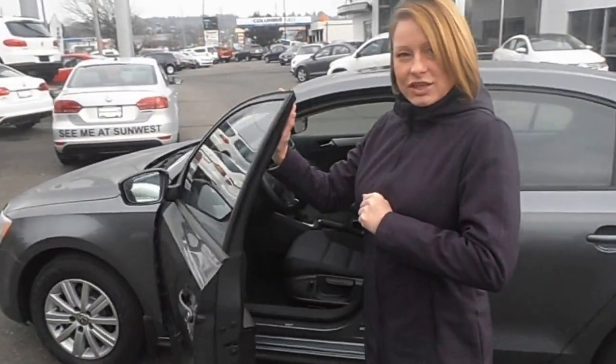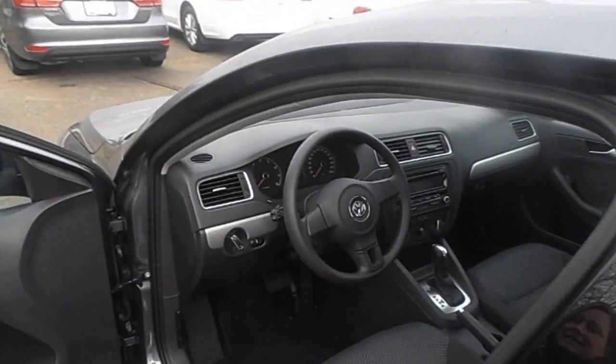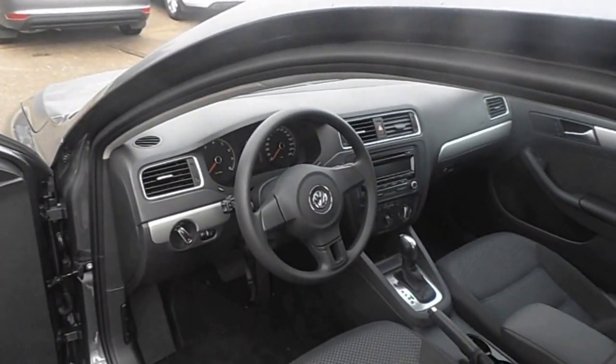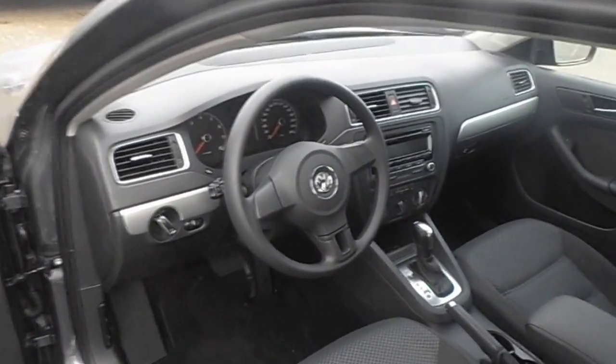If you come around and take a look here in the interior cabin, this vehicle is equipped with heated seats, air conditioning, very comfortable, as well as partial power seating. It's excellent for driving and safety. We also have a sunroof on this model as well,